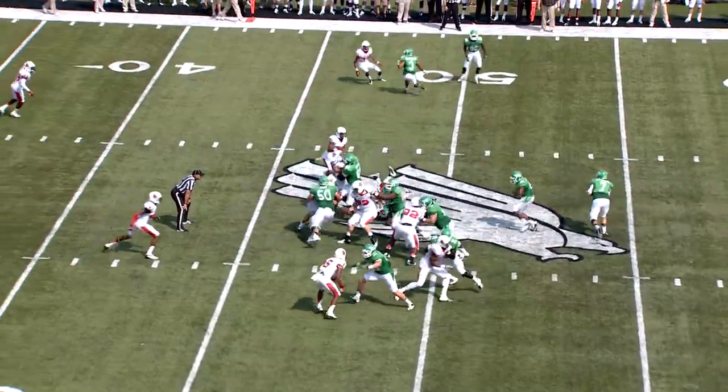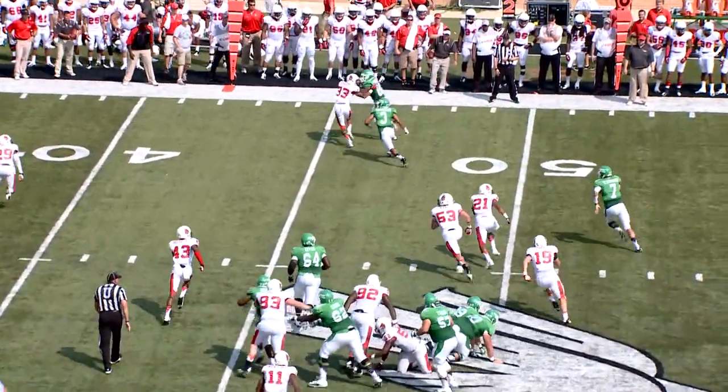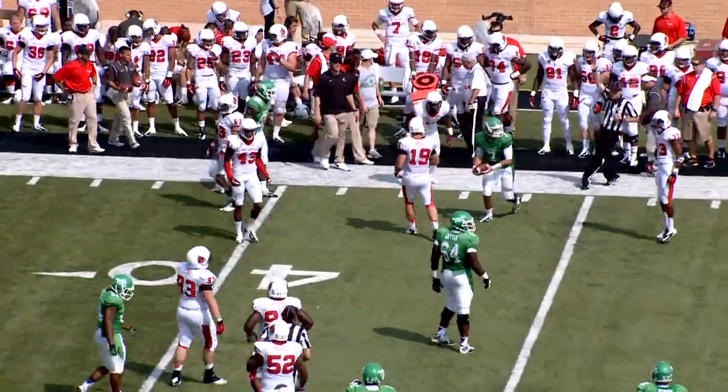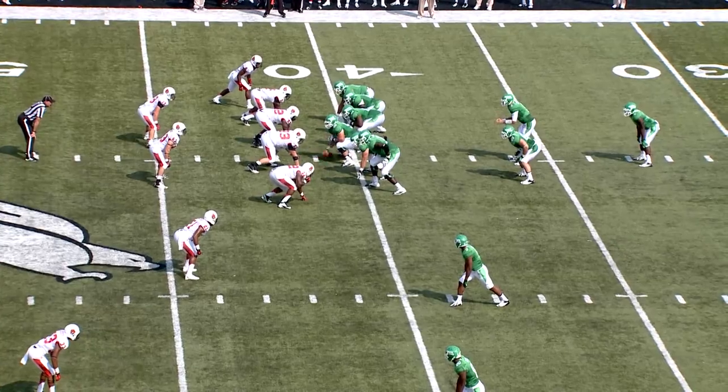Ball State second down, call at seven, at the Ball State 49. Play action by Thompson, going to keep it out right side to the 45. He gets hogtied and thrown down. First down Mean Green out to the 41.